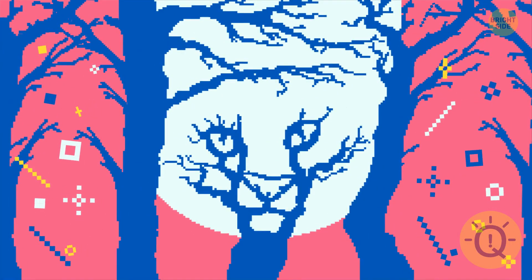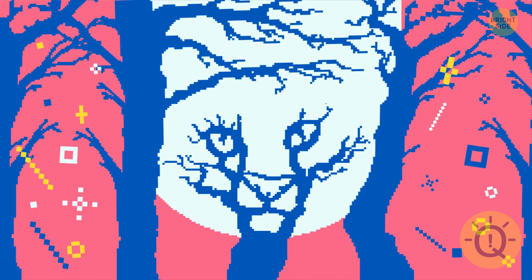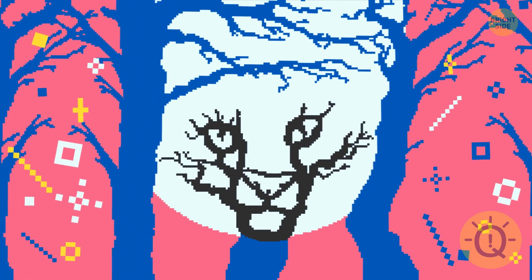Number five: if the first thing you saw was several trees in front of a sunset, you're very perceptive and easygoing. If you spotted a feline's face, you're a determined person — you always stick to your decisions and move toward your goal no matter what.